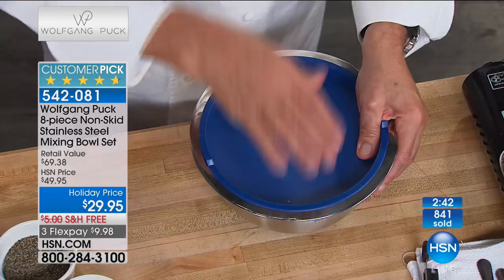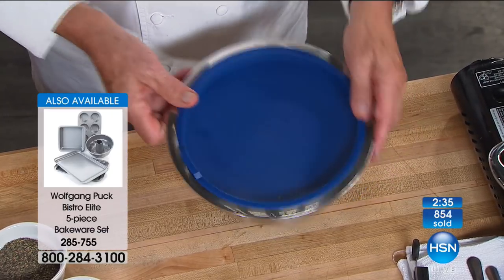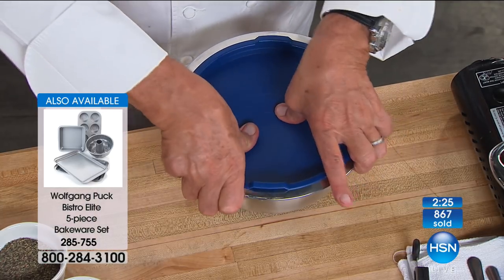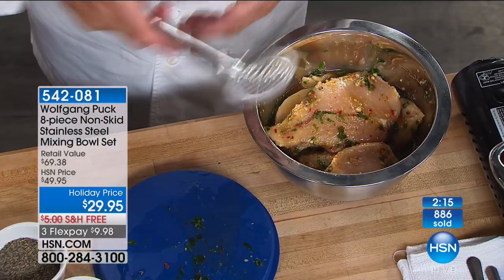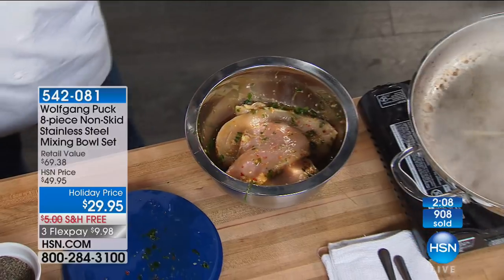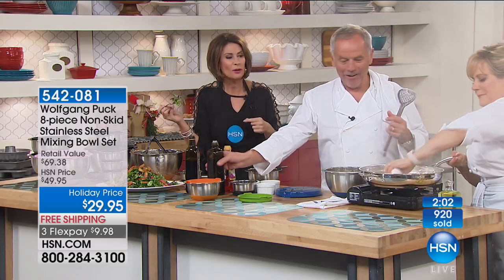If you grill and marinate fish, chicken, or flank steak, you don't want the whole refrigerator to smell like garlic, olive oil, rosemary, and soy sauce. With these bowls, your chicken can marinate perfectly. The chicken is used for chicken salad or any kind of salad. Wolfgang puts a little olive oil in the pan — going out to a phone call while fixing the setup.